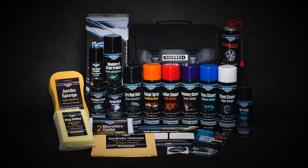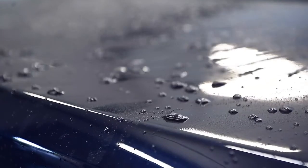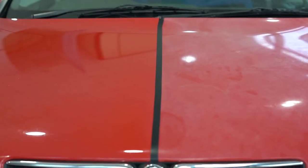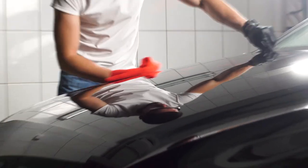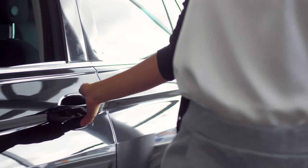But Scott's Safeguard doesn't just stop at one superpower. With its invisible coating, it repels water, protects against pollutants and removes the need to polish your vehicle, so you can achieve a superior shine when washing your car. And it comes with a lifetime guarantee to keep your vehicle looking as good as new.